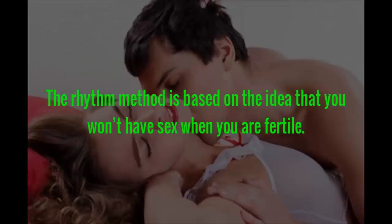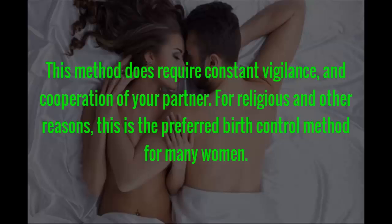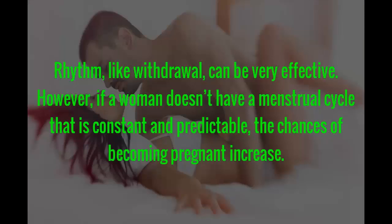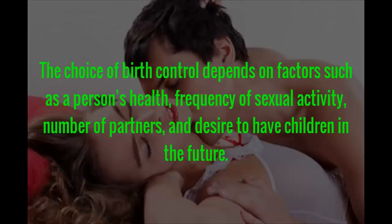The rhythm method is based on the idea that you won't have sex when you are fertile. This works best for women who have a regular cycle and perfectly practice the rhythm method. This method does require constant vigilance and cooperation of your partner. For religious and other reasons, this is the preferred birth control method for many women. Like withdrawal, rhythm can be very effective. However, if a woman doesn't have a menstrual cycle that is constant and predictable, or if partners don't strictly follow the calendar, the chances of becoming pregnant increase dramatically.